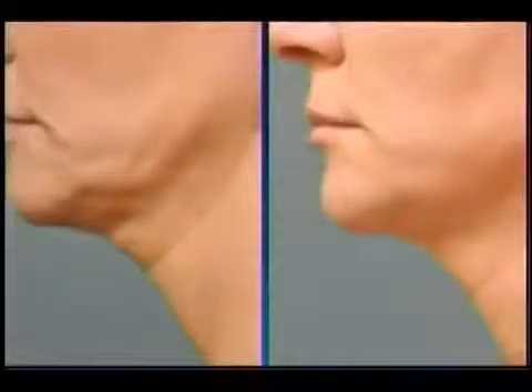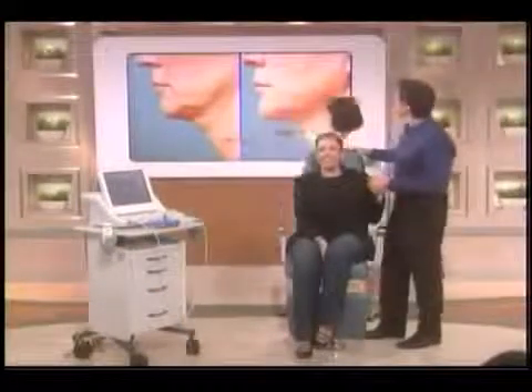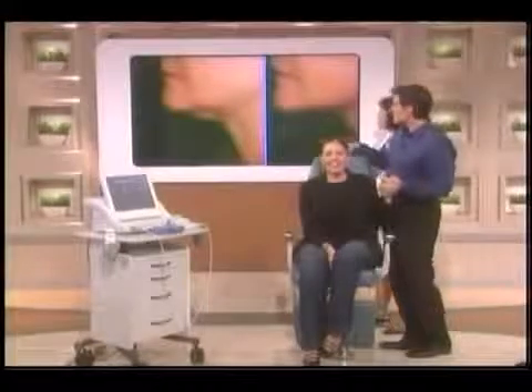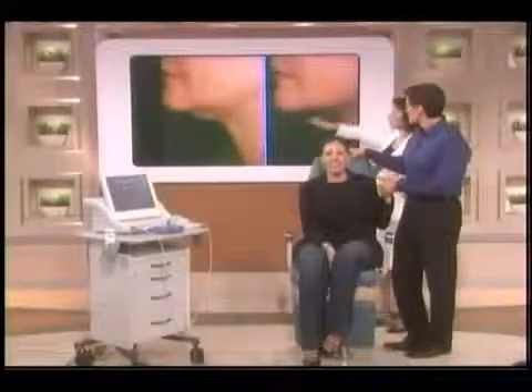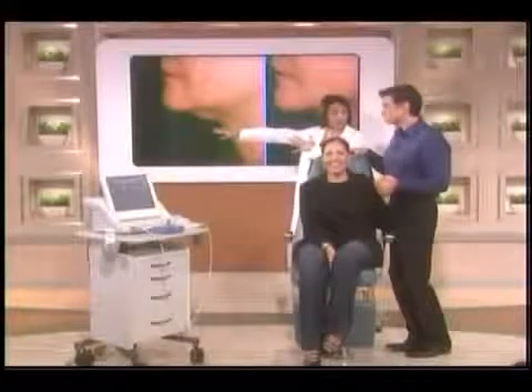Dr. Hirman walks us through before-and-after photos. In the pre-treatment image, there is laxity and looseness of the skin of the jowls and neck. After treatment, the neck is tighter, firmer, the skin is toned, and the jawline is more defined. That's a typical result. In a second example showing more skin looseness, it's not 100% gone, but it's still a dramatic result — and we've never been able to get that without surgery.